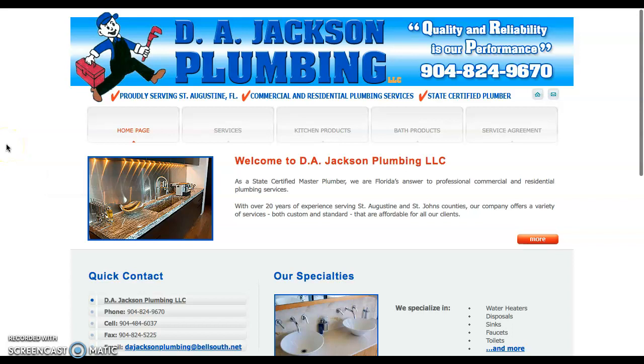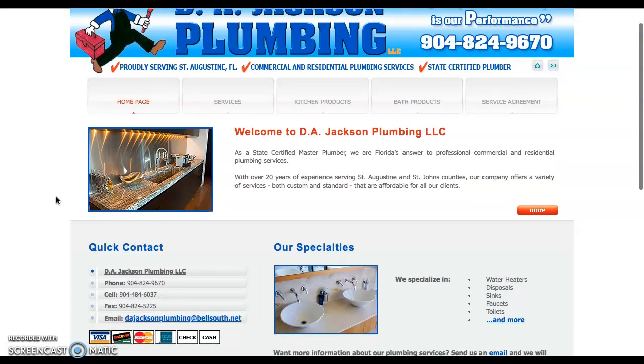Hey guys over at Jackson Plumbing, this is Fernando making you a video to show you how you guys can do some tweaks to your website to rank higher on Google and bring some more business to the door and out-compete your competitors. Today I'm going to be talking about three things: content, backlinks, and citations.